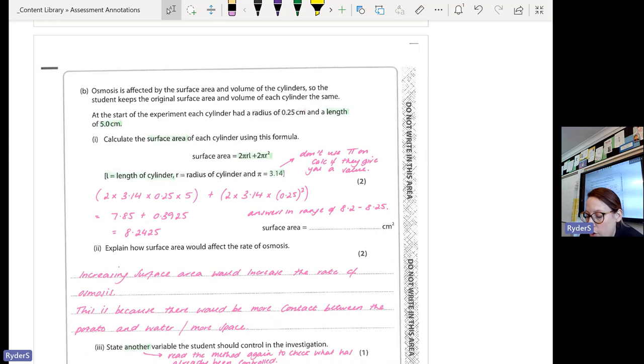Another maths question, and this one was really easy because all you had to do was plug in the numbers from the question into the formula — it gave you the formula. One mistake some of you made was using the pi button on your calculator, which gives a different answer. The question states pi equals 3.14, so if they ever give you a value for pi on the exam question, don't use the button on your calculator — use 3.14. That's why your acceptable range here is so small: 8.2 to 8.25.